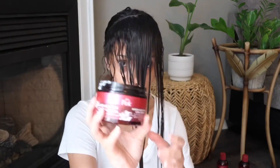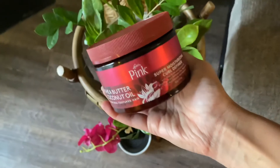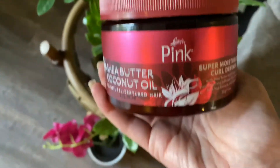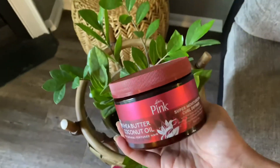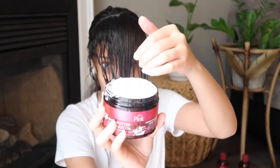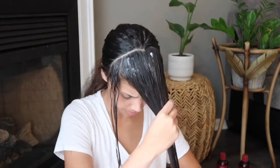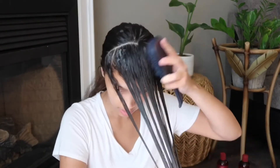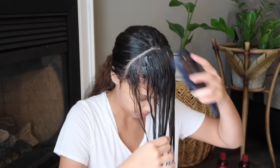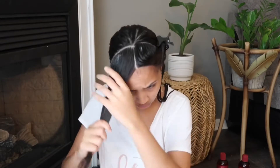The next step is the super moisturizing curl definer. It claims to deeply hydrate and soften the hair. It has a nice hydrating consistency and does a very good job defining my hair. I do believe you have to use it in small sections in order to make sure it's saturated throughout the hair — the smaller the section, the better — but it does a really great job with moisturizing.